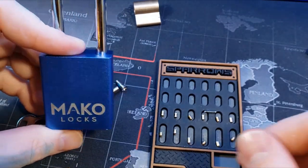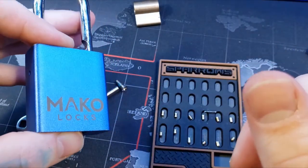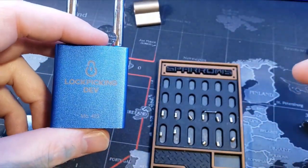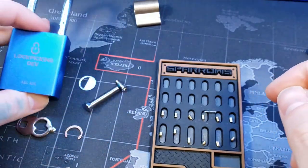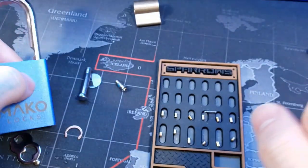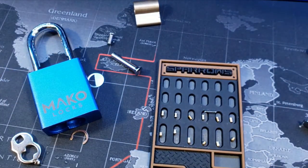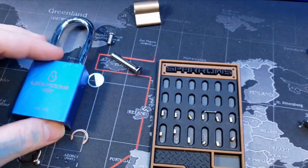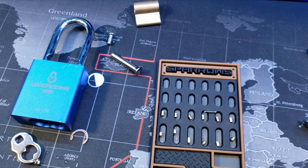Everyone, I love Mako locks — obviously, especially this blue. I love this blue on them, I love the brand in general. They feel great, they're full of security pins, and they just feel awesome. The whole manufacturing, the crisp clean pop of them — so I highly recommend trying them out. They have a sale on the 425s right now and I will put a link to them below. Alright everyone, thanks for watching.